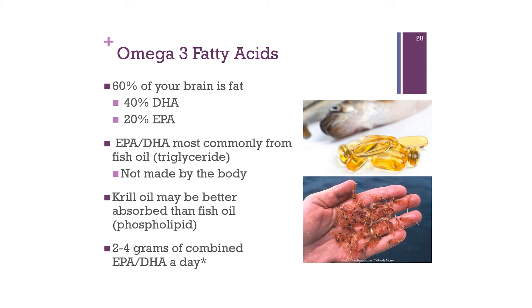The importance of eating fatty fish is that it contains omega-3 fatty acids — DHA and EPA — which compose 60% of your brain. EPA and DHA are most commonly found in fish in triglyceride form and are not made by the body, making them essential nutrients. There is speculation that krill oil may be better absorbed than fish oil due to its phospholipid compound, but both are good forms. Ideally we get two to four grams of combined EPA and DHA per day. The Brain Span test measures omega-3 levels and gives an indication of how much to take to reach or maintain normal range.